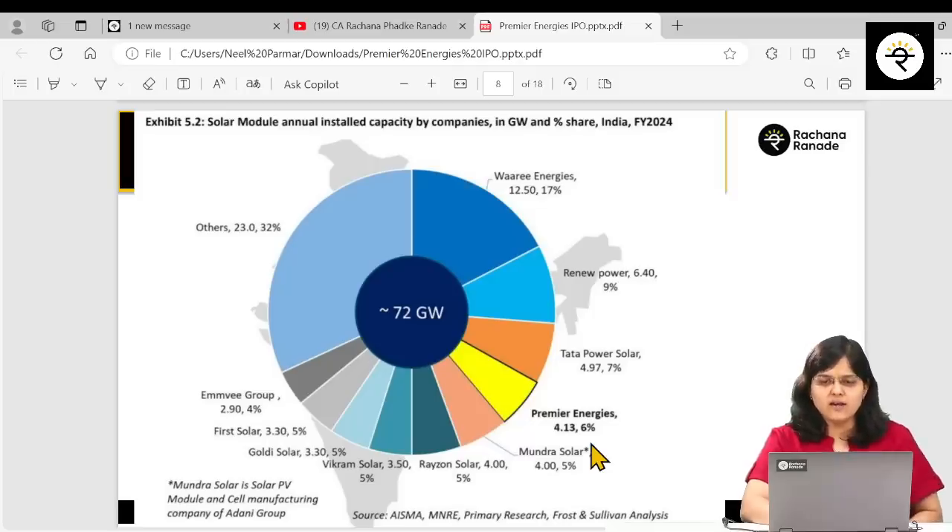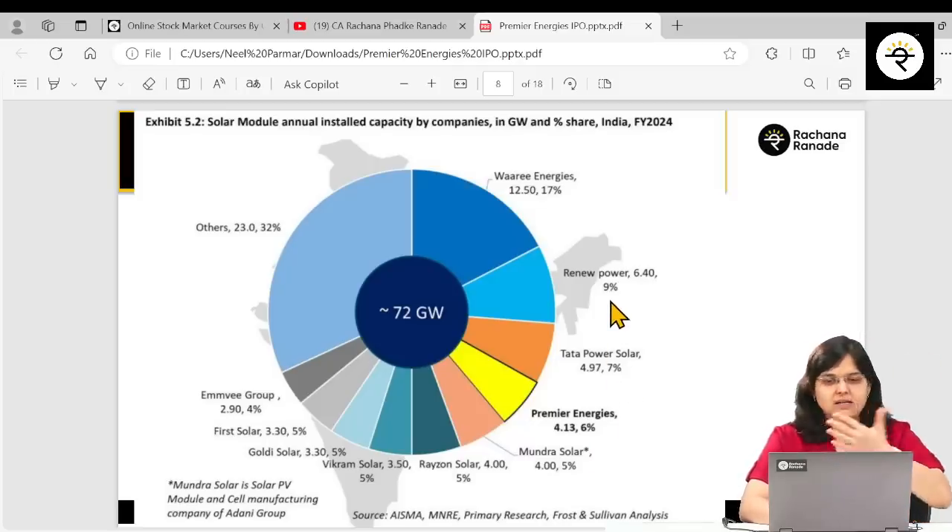I think they have a fair enough chance to move to number two in solar modules as well, if they keep on increasing their capacity.